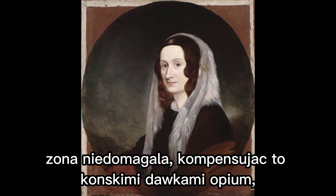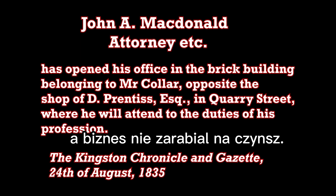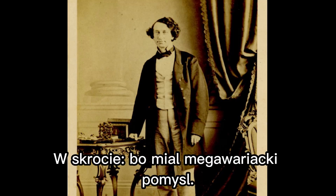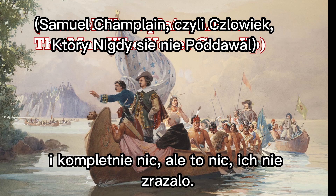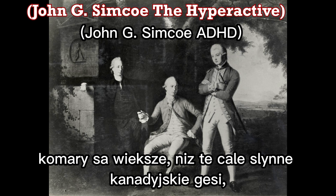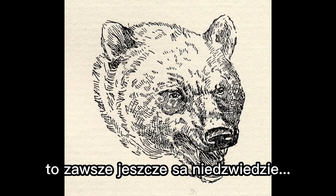It was not a happy time. His son died, his wife was constantly ill and overdoing it on the opium, and the business wasn't paying the rent. Even the land itself was harsh — the winter too cold, the summer too hot, the mosquitoes bigger than the geese, and if neither of these got you, well, there's always the bears.